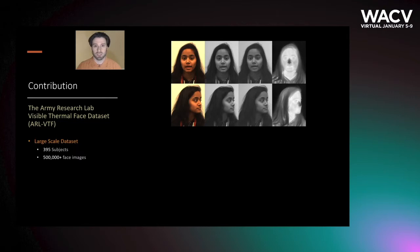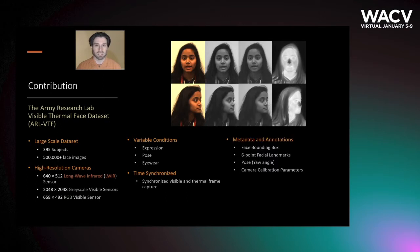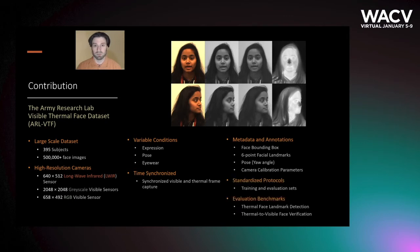It is a large-scale data set with 395 subjects and a multimodal data set captured using a high-resolution long-wave infrared thermal sensor, as well as three visible wavelength cameras, two of which were set up in stereo. The subjects were captured displaying variations in expression and pose, as well as with some subjects wearing glasses. All of the cameras recorded in a time-synchronized fashion, and the data set comes with extensive metadata and annotations, as well as predefined protocols for thermal to visible face verification.